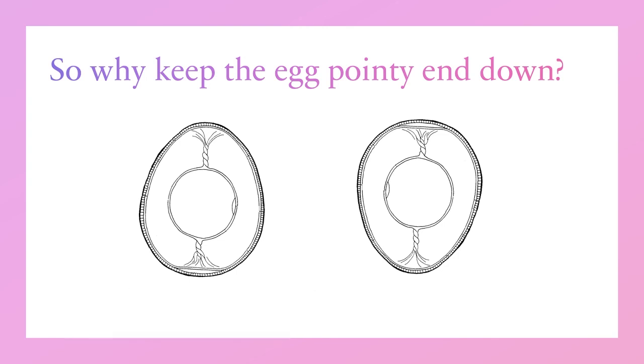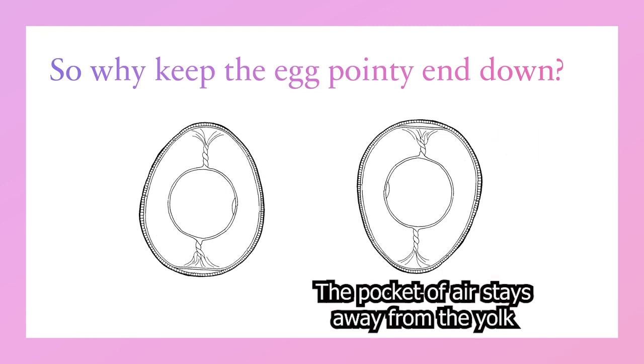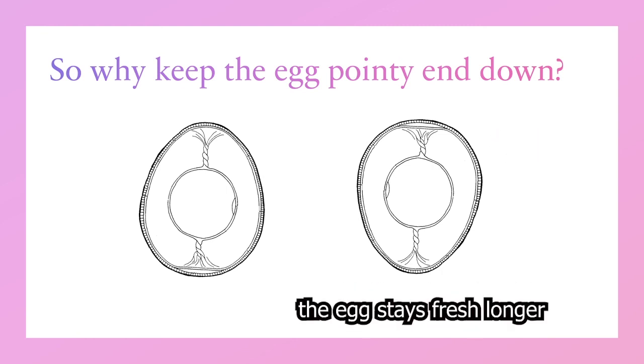It will also increase the likelihood that salmonella or other bacteria will reach the yolk more quickly and contaminate the egg. And there's a chance that the air sac will rupture and contaminate the egg with any bacteria it contains. By storing the eggs blunt end up, the pocket of air stays away from the yolk and the egg stays fresh longer.